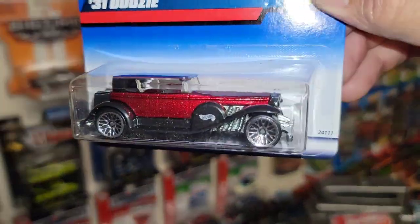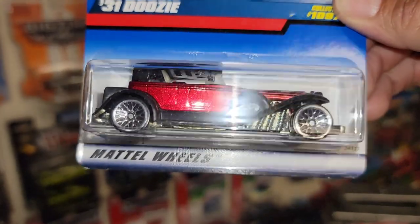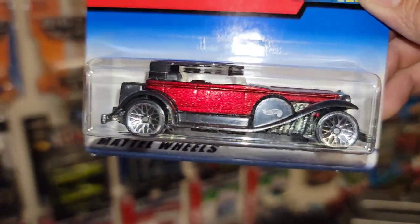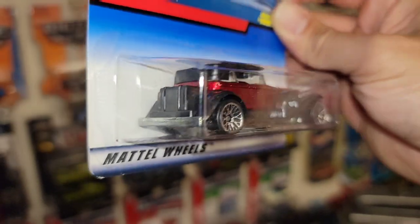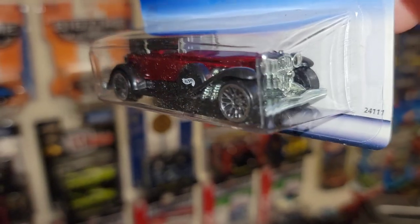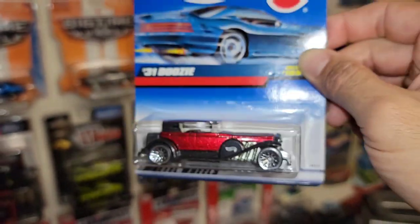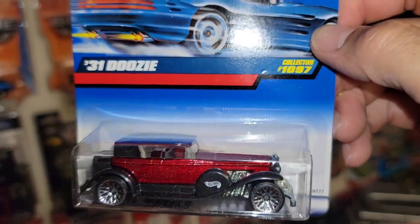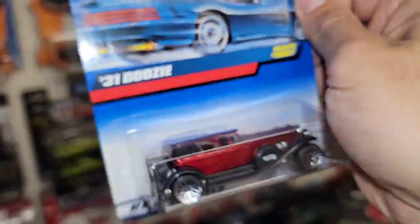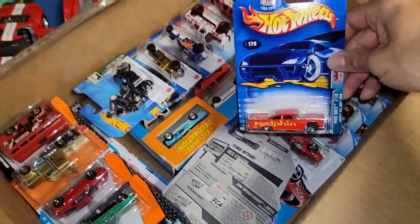Next up we have the '31 Doozy — I think I have a couple of variations of this one but this color is beautiful. You have a nice cherry red metallic and I'm really loving the style of this car — you got the luggage in the back, chrome lace wheels all the way around, and this is metal on metal. Collector number 1097 out of '98/'99 — that's beautiful.